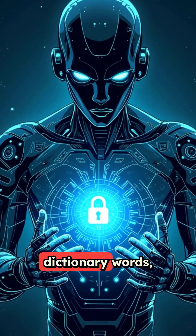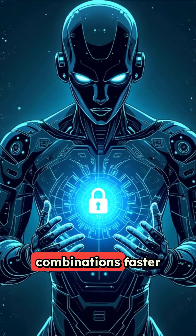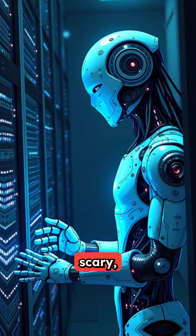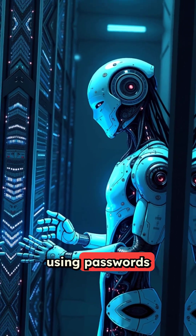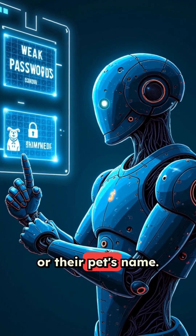The tool runs through dictionary words, common patterns, and even random combinations faster than humanly possible. While it sounds scary, it's actually a guardian angel for system administrators who need to ensure their users aren't using passwords like password123 or their pet's name.